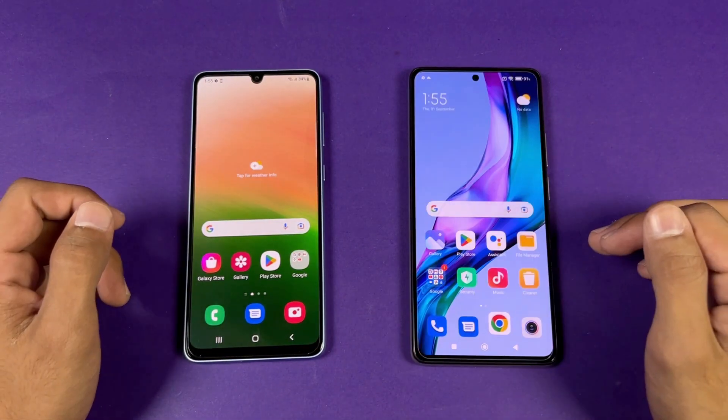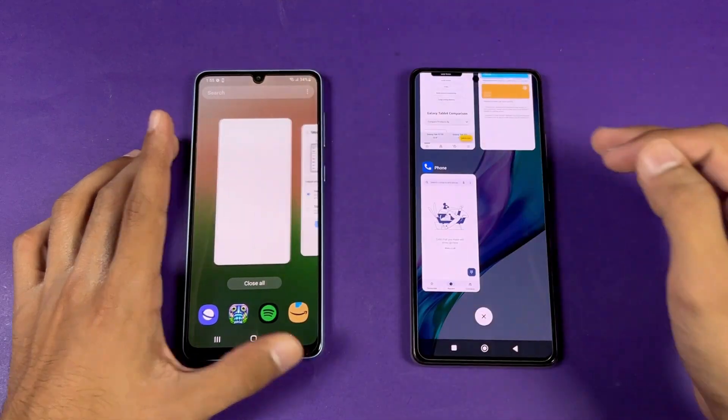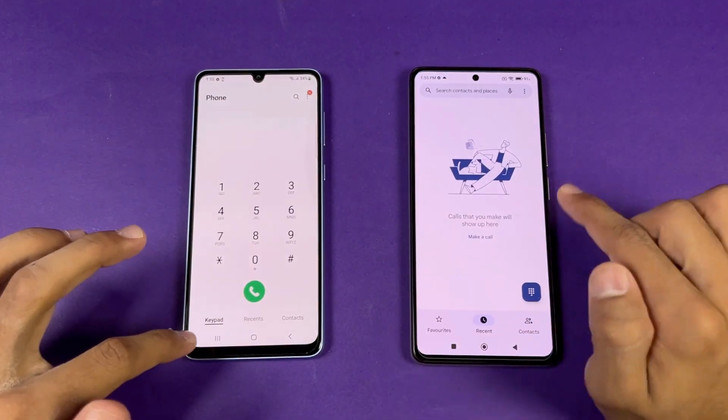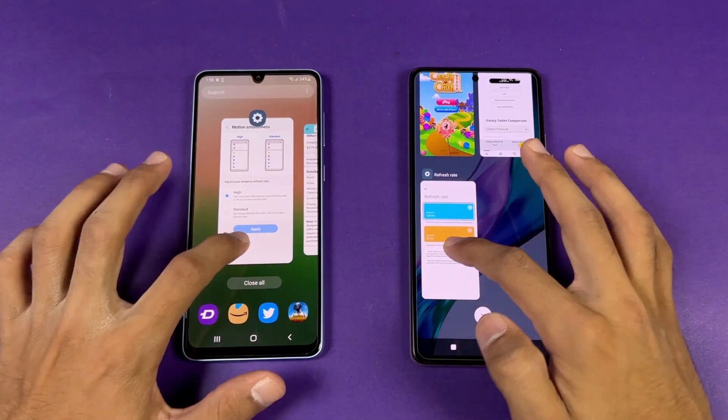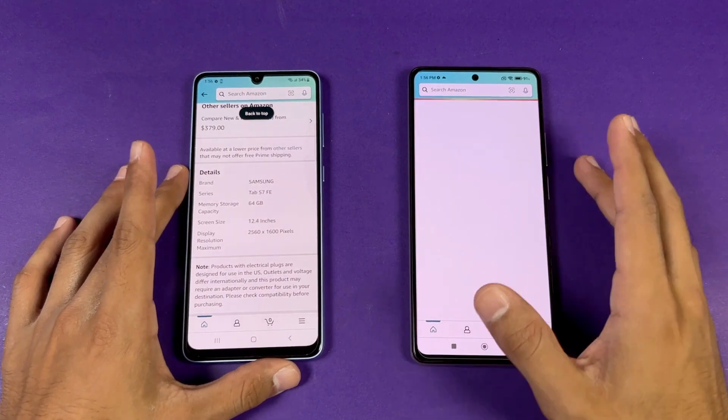Now let's check out RAM management on both phones. Both phones have 8GB of RAM. Let's see who performs better in RAM management. Phone dialer — refresh on the 11T. Settings — Amazon Shopping refresh on the 11T.